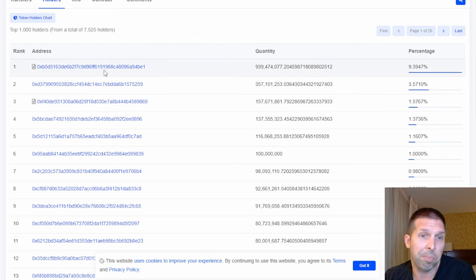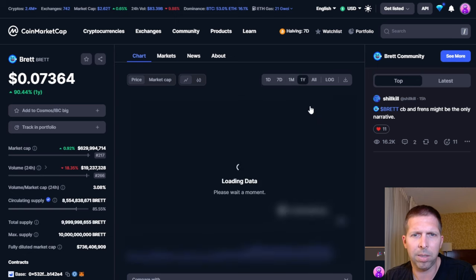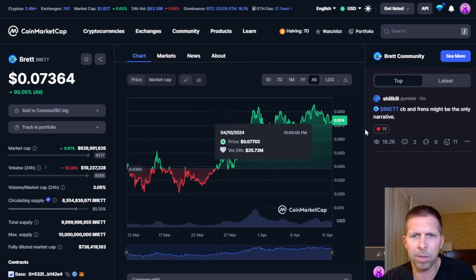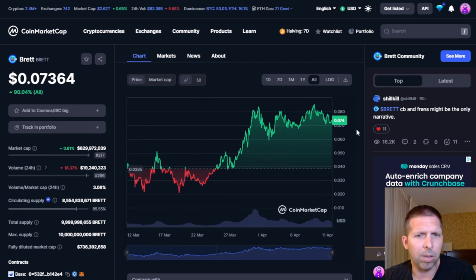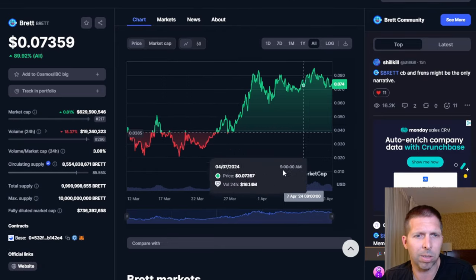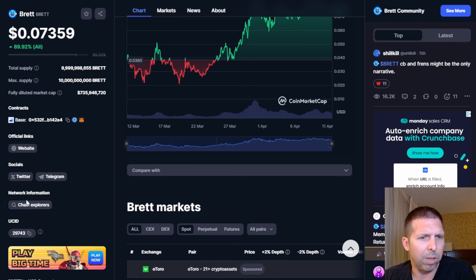Brett — looking at the day, week, and month chart. It looks like Brett came out in early March, so about a month old now. Brett's been doing nothing but climbing — a really good-looking chart. It's gone up over 100%. The market cap is a little high but I still think Brett can do some big moving. From its low of about two cents up to seven cents, that's about a 3x from the low — pretty good.